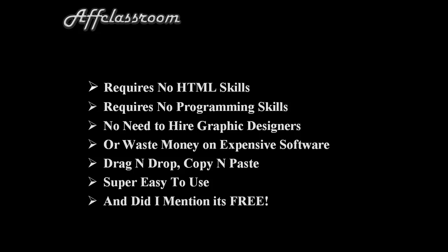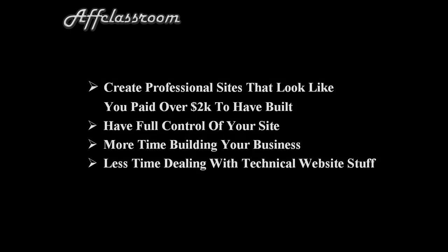And did I mention it's free? It allows you to create really professional-looking websites that look like you paid over $2,000 to have built. You have full control of your site — there's no banner advertising or anything like that going on with your site. You have your own username and password, so you control the content that shows up on your site. So you can spend more time building your business and less time dealing with the technical website stuff.